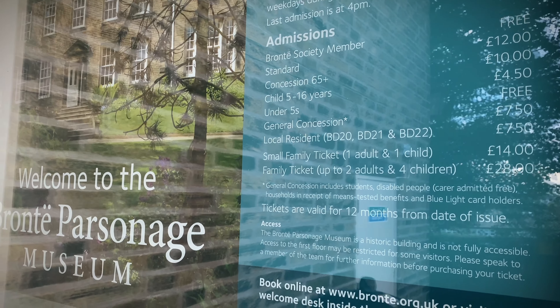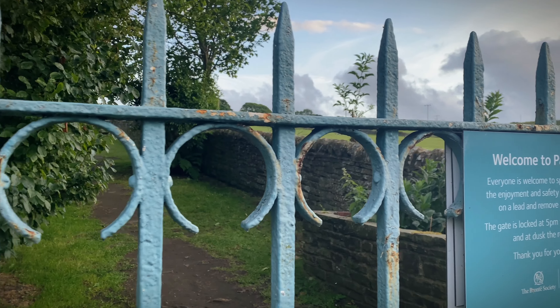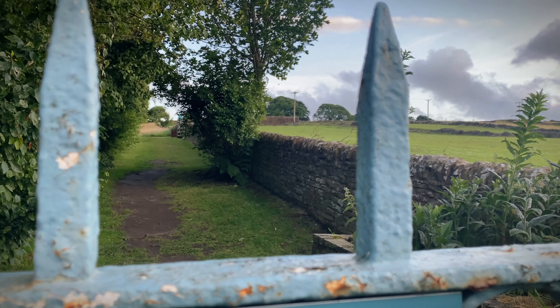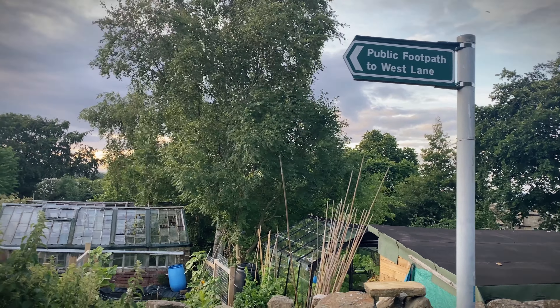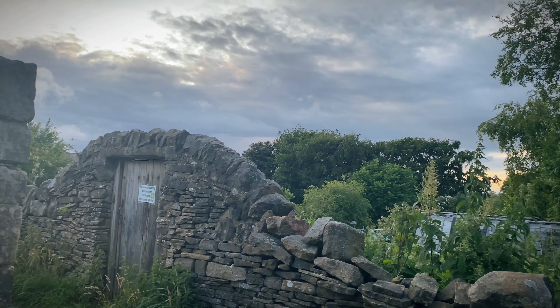If you're looking for something a little more active, you can take a walk on the Haworth Moors and Penistone Hill. The moors are really beautiful and they offer stunning views of the surrounding countryside. We're now going to take a walk around Penistone Hill and show you some of the stunning views that overlook the Worth Valley and Haworth itself.